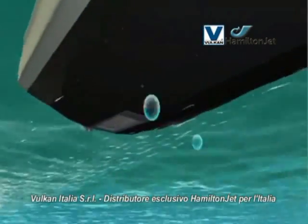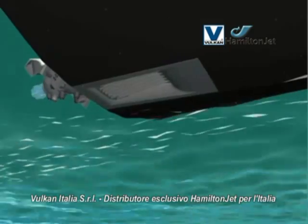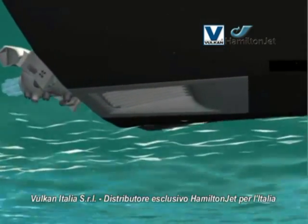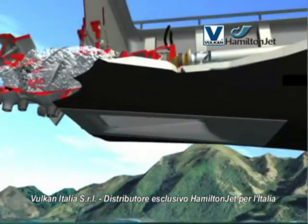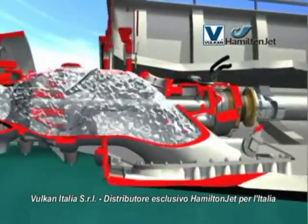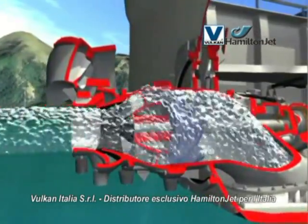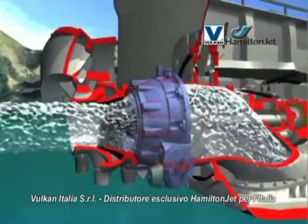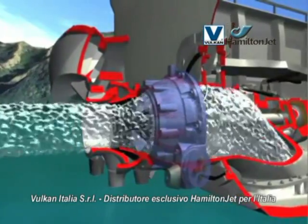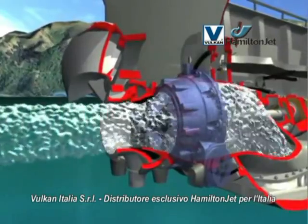Installed at the stern of a vessel, the water jet draws water from beneath the vessel through a hydrodynamically designed intake screen and into the pump unit. Inside the jet unit, the computer-designed impeller accelerates the water, which then passes through a set of fixed stator vanes. These remove flow rotation created by the impeller to produce a more uniform and powerful high-velocity jet stream.